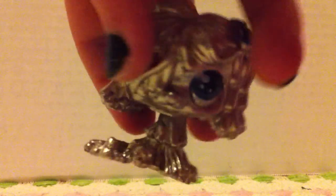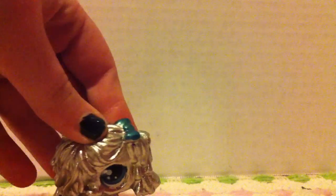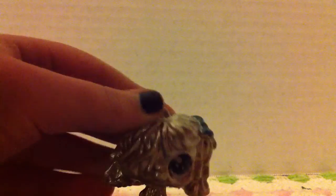My favorite one is this silver mop dog which has a blue bow — I love, love, love this one. Also, all my customs are fake LPS except the fish. You know how some fake LPS aren't so pretty looking? Well, I changed it. I actually like the mop dog but I had two of them so I just wanted to customize one.